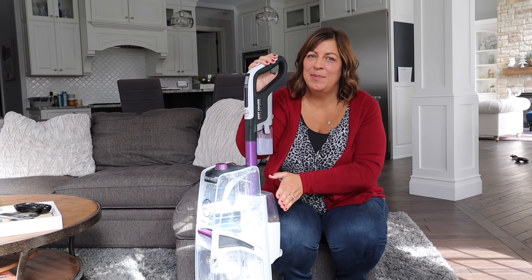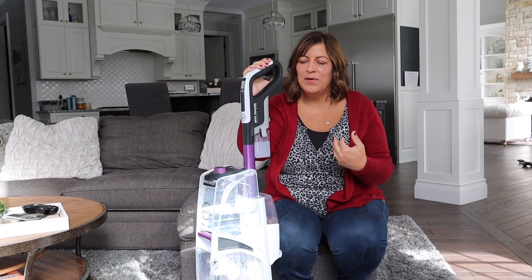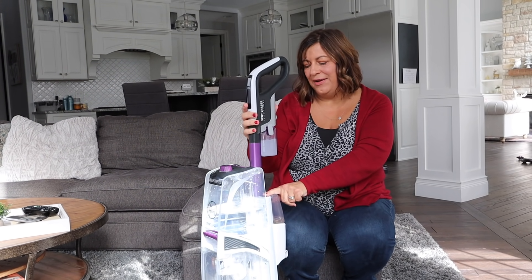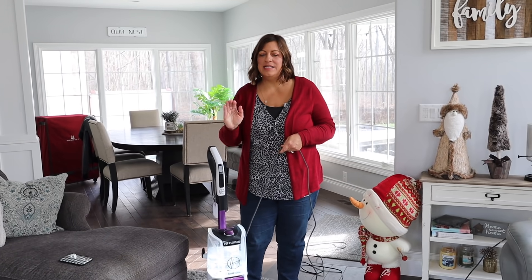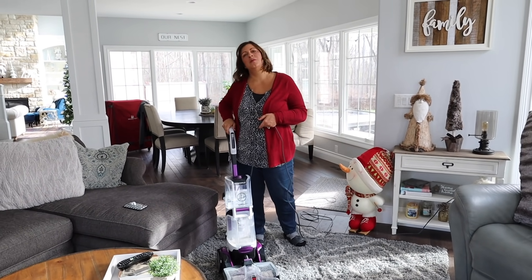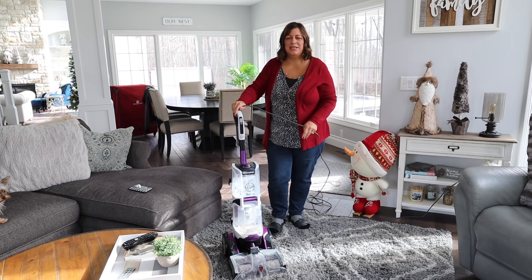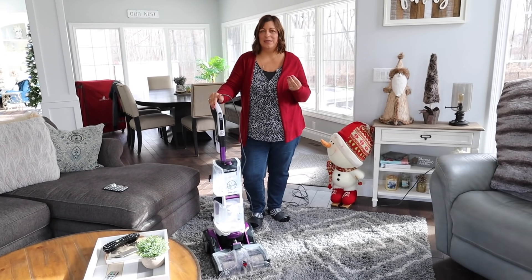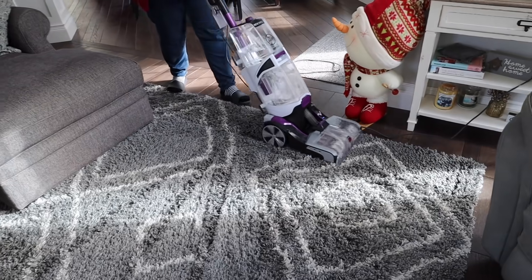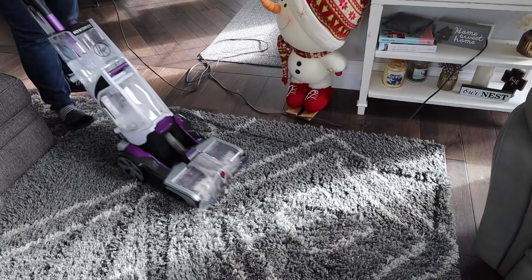One other feature I want to mention — I've never known a carpet cleaner to do this before — is you can turn on dry only. That's if you spilled something or maybe your dog had an accident and you want to suck that up before you clean your carpet. You just use the dry only feature and it takes care of that too. I think it's important to keep your carpets and rugs clean. I clean this one every three months or so, sometimes even more often in the wintertime because they're bringing in melted snow or it's been raining. It just helps with the smell of your house too. Click the link in the description below to purchase your own Smart Wash Pet Complete Automatic Carpet Cleaner, or maybe add it to this year's Christmas wish list.